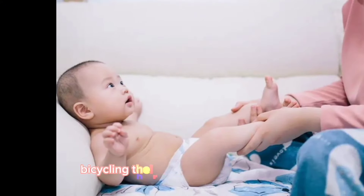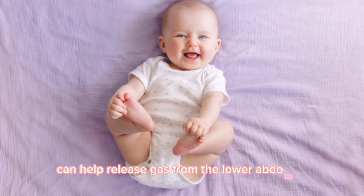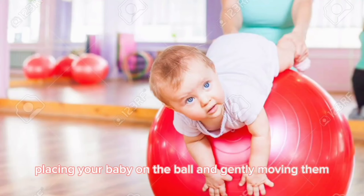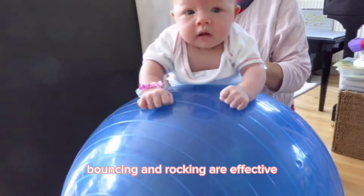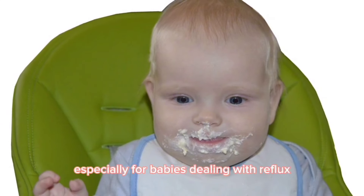Additionally, bicycling their legs aids in gas movement. Gentle leg movements followed by a slight leg push can help release gas from the lower abdomen. Finally, an exercise ball can offer relief — placing your baby on the ball and gently moving them encourages gas to escape. Bouncing and rocking are effective, and the ball's pressure on the stomach provides soothing relief, especially for babies dealing with reflux.